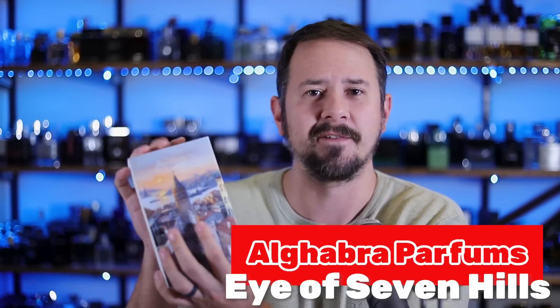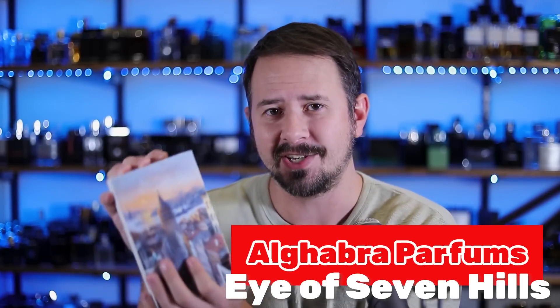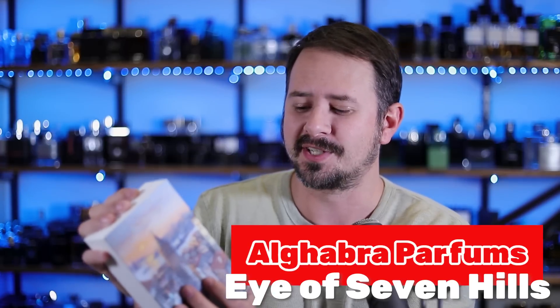I got myself a discovery set that I haven't opened yet - a whole bunch of fragrances in that which I'll be opening soon. But I also got my first full bottle fragrance from the house, and that's what I'm going to talk about today. I'll let you know if Eye of Seven Hills is as good as the fragrances I smelled before and how it smells, so let's jump into it.